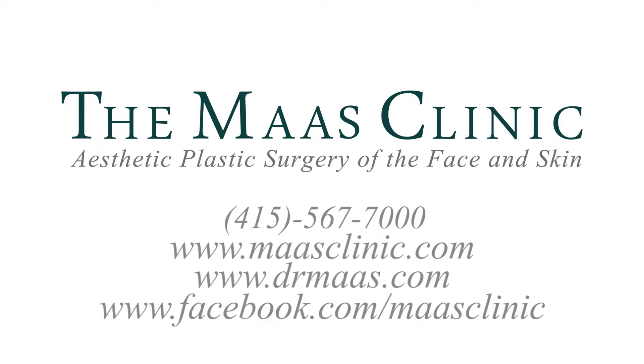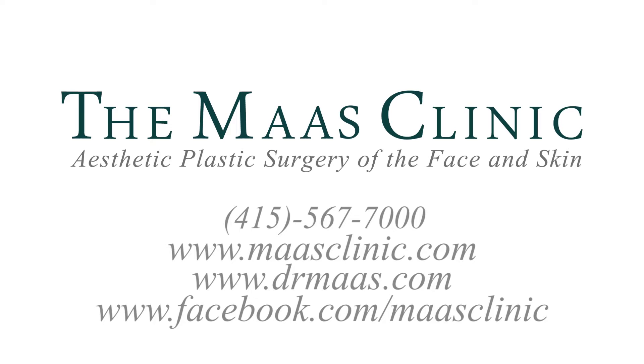If you have any other questions about the percutaneous mid-face lift — the lifting of the mid-face with tiny little incisions — please don't hesitate to write me at DrMoss.com, call the numbers listed, or send us photographs of yourself and we'd be happy to discuss what the best options are for you. As always it's my pleasure to answer those questions. This is Dr. Corey Moss, Looking Your Best.